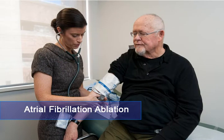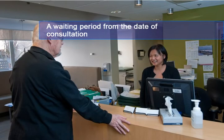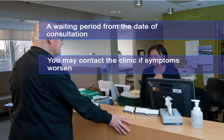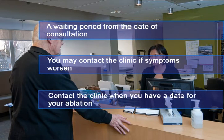Ablation is a procedure done at St. Paul's Hospital. If you are a candidate for an ablation, there is a waiting period from the date of consultation to the date of ablation. During this period, you may contact the clinic if you experience worsening symptoms. Please also contact us at the clinic when you have a date for your ablation, so we can appropriately prepare for your procedure.